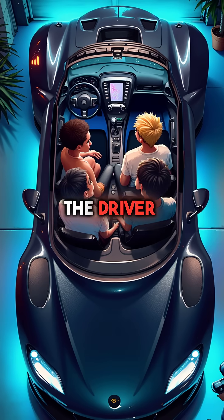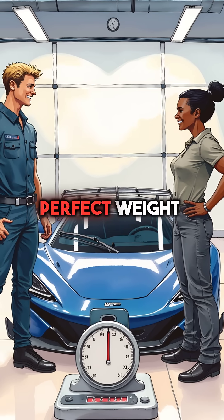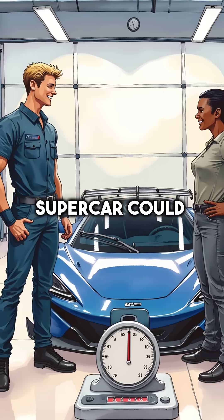Fourth, Gordon Murray put the driver in the center with passengers on either side. This wasn't just for show — it created perfect weight balance that no other supercar could match.